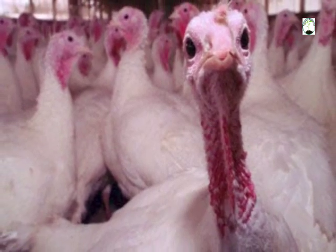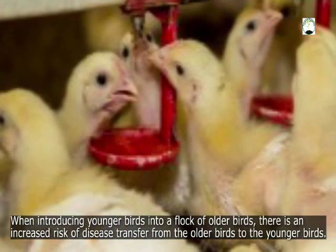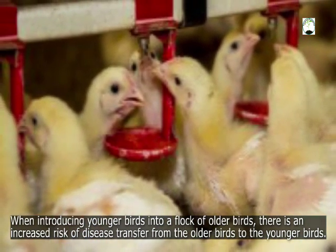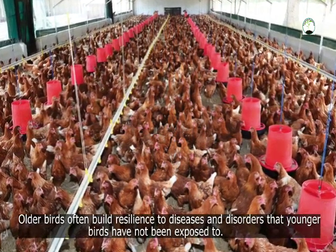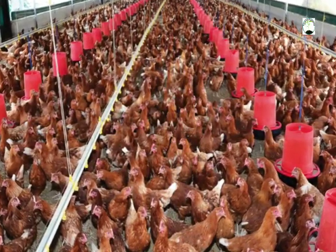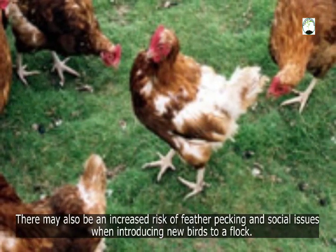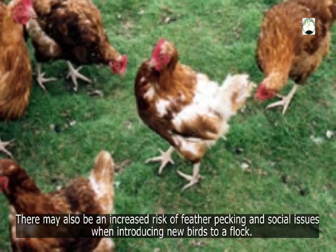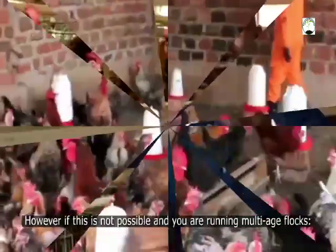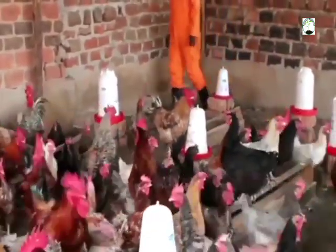The next one is multi-age flocks. When introducing younger birds into a flock of older birds, there is an increased risk of disease transfer from the older birds to the younger ones. Older birds often build resilience to diseases and disorders that younger birds have not been exposed to. There may also be an increased risk of feather pecking and social issues when introducing new birds to a flock. It is preferable from a disease perspective to run single-age flocks. However, if this is not possible and you are running multi-age flocks, you can stick to these hints.